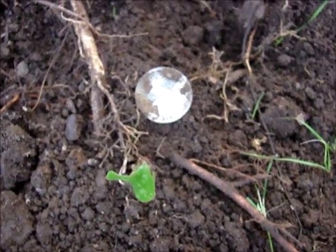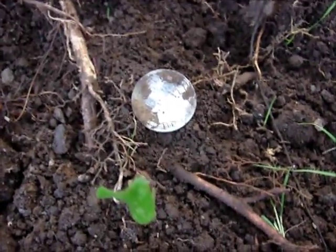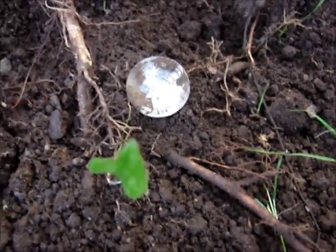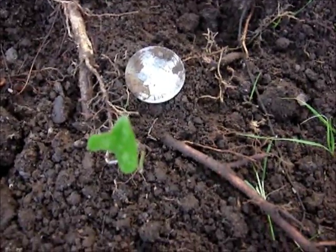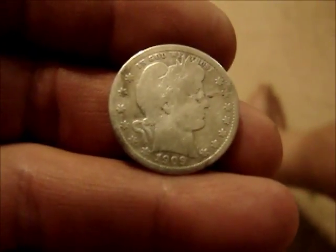I just found my barber quarter. It must have been some iron in with it throwing a funny signal, jumping all over the place, and I kept digging around that quarter. But it's a barber quarter — it's 1909. I looked at it this time. It's real bad worn, but it's a barber quarter and I'll take it. There she is all cleaned up — it is a 1909 barber quarter.